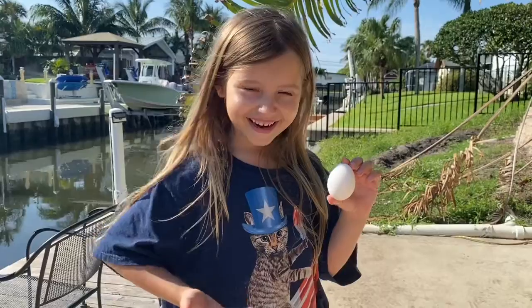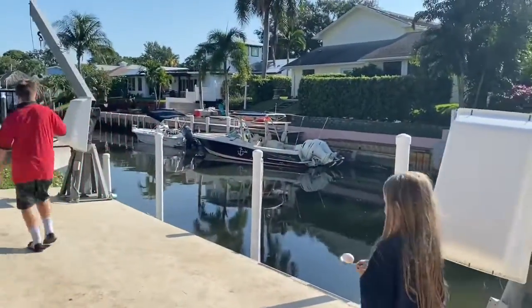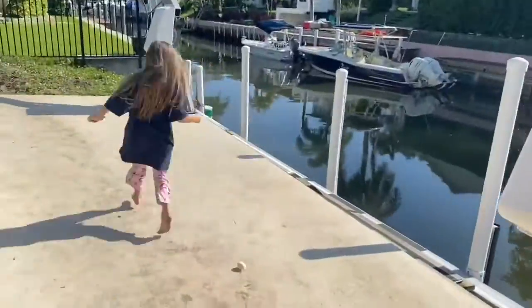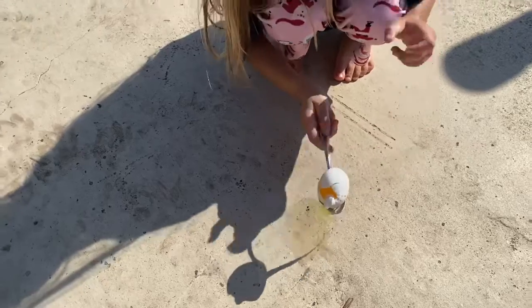Here is an example of the first obstacle in Zamperini's Quarantine Course. This is a great representation of Louis stealing food from the bakery when he was a child. As you can see, the egg drop race can get pretty messy.